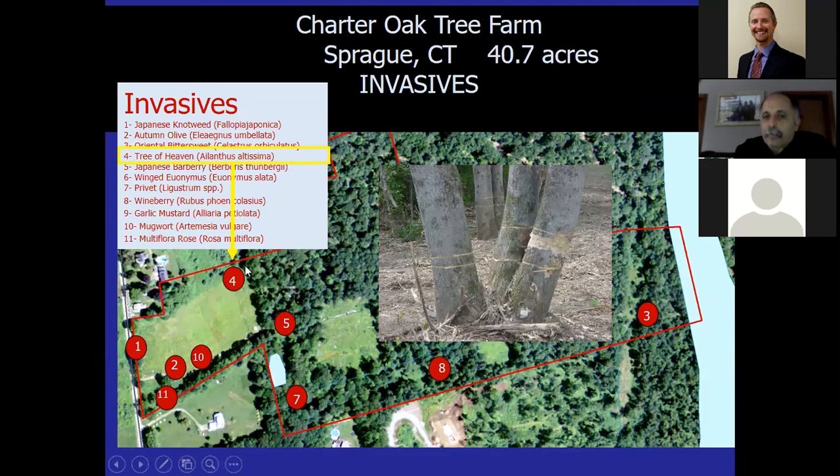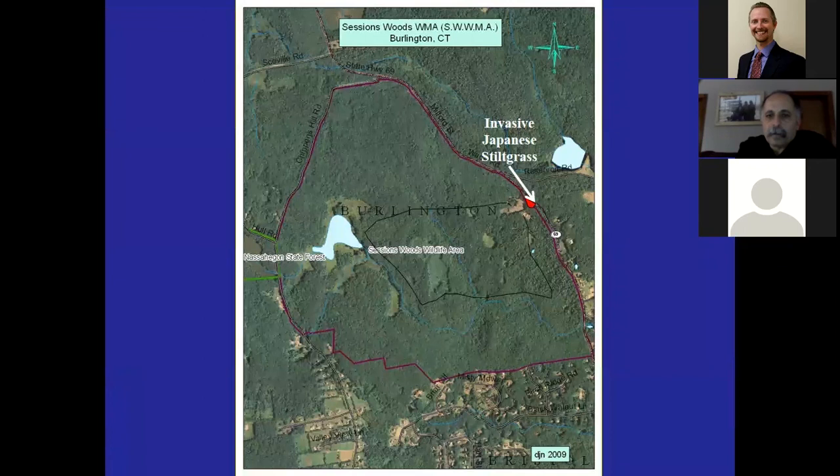On our Sprague property I only had one male clone of tree of heaven — in the corner of the field. We girdled them and applied triclopyr and knocked them out. I got it at the earliest part of that S-curve — I didn't let them clone into the field and get bigger and bigger. We don't have any tree of heaven on the 40-acre property in Sprague because we proactively managed them early.